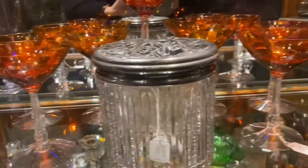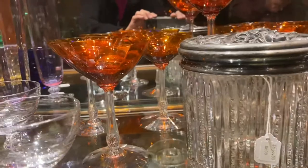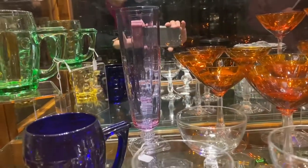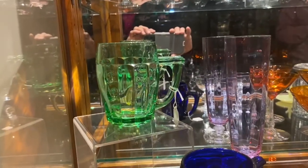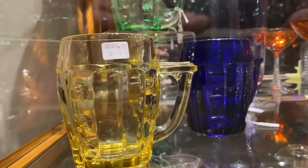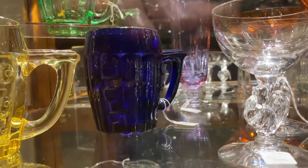Six Duquesne Saucer Champagnes in Tangerine, $95 a piece. A Carcassonne Alexandrite Flagon, $225. A Moongleam Old Sandwich Beer Mug, 12 oz, $245. A Sahara Old Sandwich Beer Mug, 12 oz, $125. And a Cobalt Old Sandwich Beer Mug, 12 oz, $265.